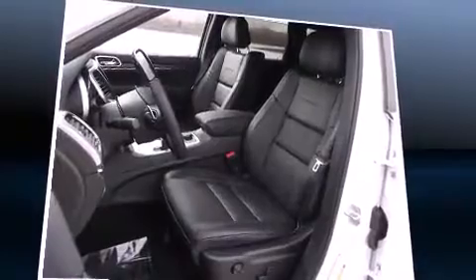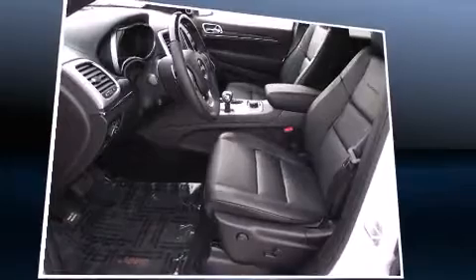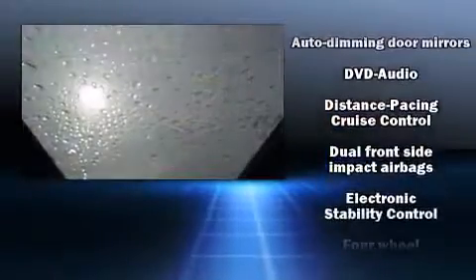Rear passengers enjoy the seat heating functionality, keeping them warm during the winter months. Audio features include an AM-FM radio, steering wheel-mounted audio controls, and 19 speakers, yielding a symphony-like audio experience.